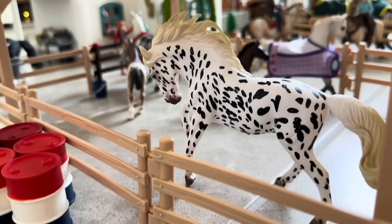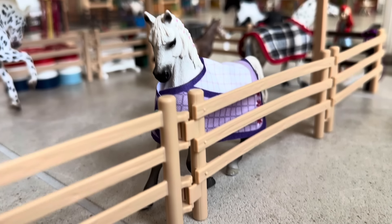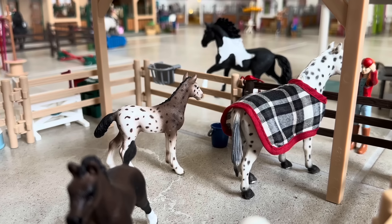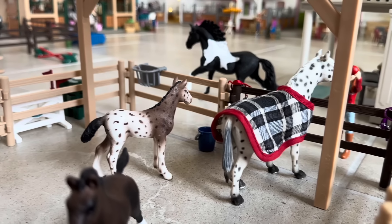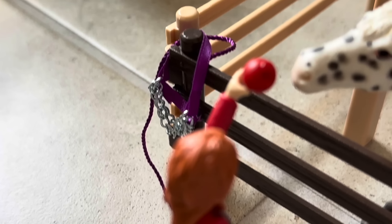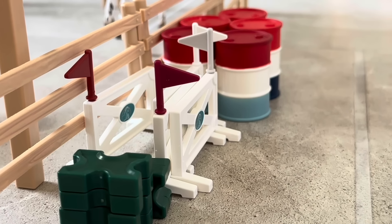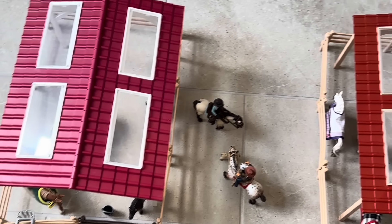Moving over to the mare paddock — this is Portia, one of our Knapstrupper mares; you might recognize her from my Schleich drama series. Right here is Peppermint, our Arabian mare, and here's her little foal named Nutmeg. Near the front of the pasture we have our two Knapstrupprs — here is Skye with her foal S'mores, and one of the stable girls is giving Skye a treat. Here is Skye's halter and here's Peppermint's halter. To the side of the mare pasture there are some extra arena supplies stacked up, and here's the covered shelter.